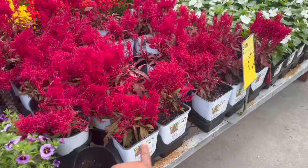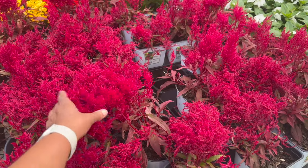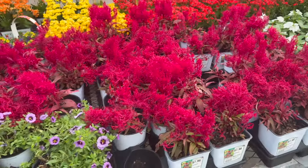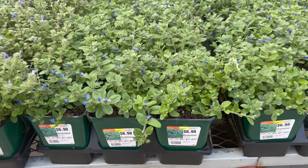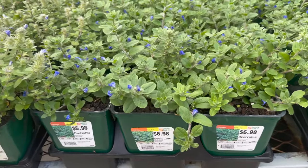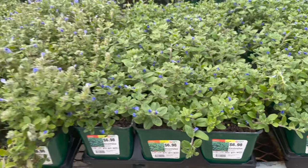And then they have these celosias right here for $7.98 — really fiery pink color. $6.98 for these evolvulus or blue daze. They're like ground covers — really pretty blue.